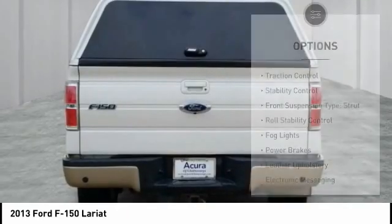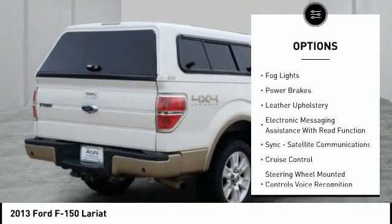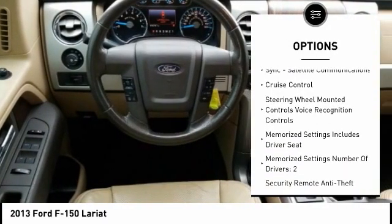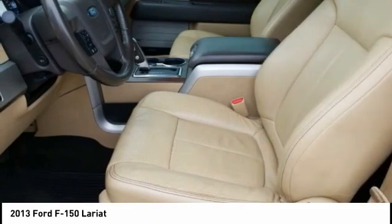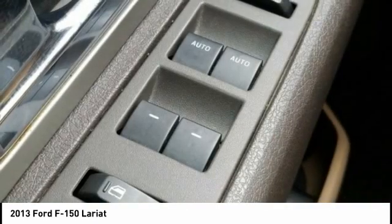Here are some of this vehicle's great options: traction control, stability control, front suspension type strut, roll stability control, fog lights, power brakes, leather upholstery, electronic messaging assistance with read function, sync, satellite communications, cruise control.